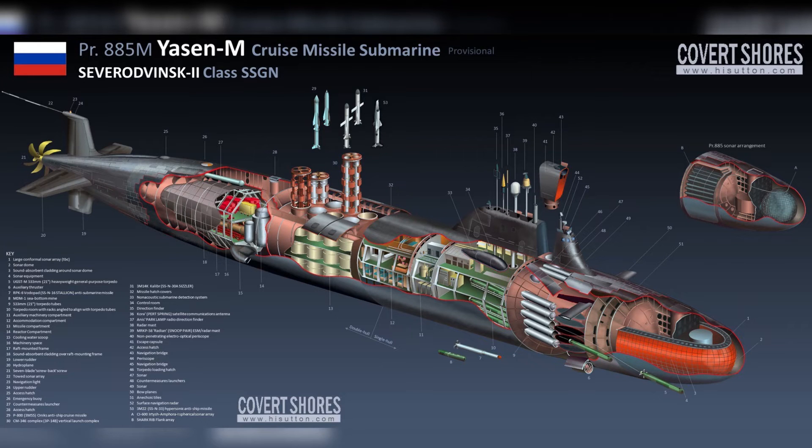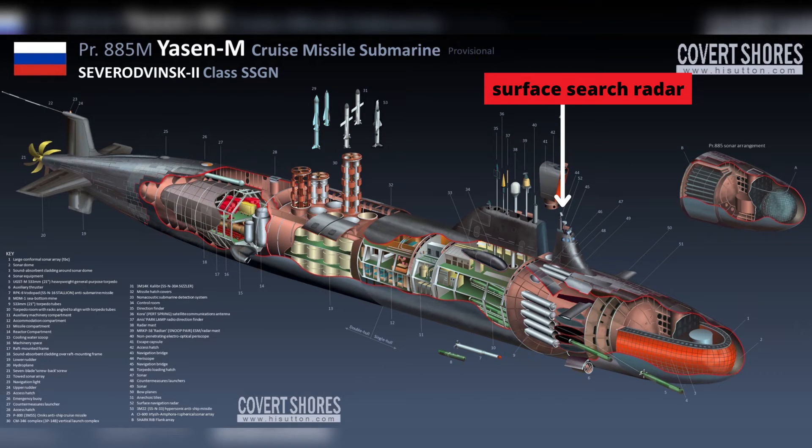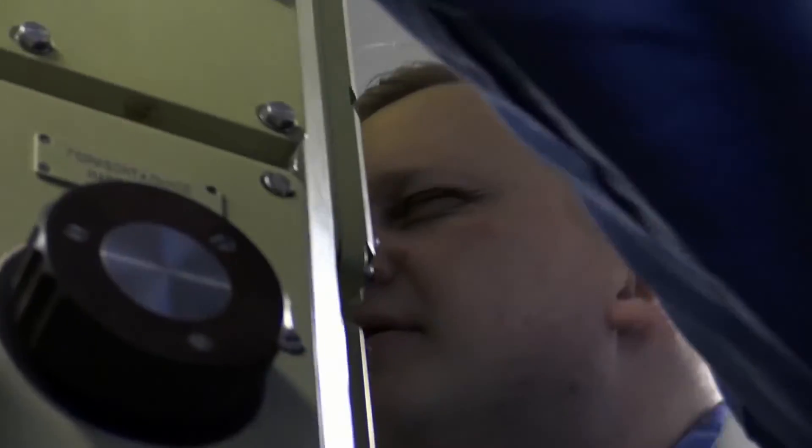Yasin-M is Russia's first submarine class to include a spherical sonar. Krasnoyarsk's sensor suite comprises an Irtysh-Amfora spherical sonar array located on the bow, flank array sonar, and a towed array for backward detection. It is equipped with a navigation and surface search radar, the MRK-50 Albatross. Additionally, it includes the Rim-Hat electronic support package.